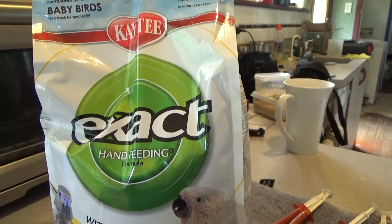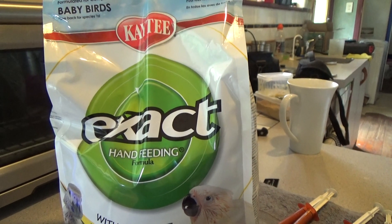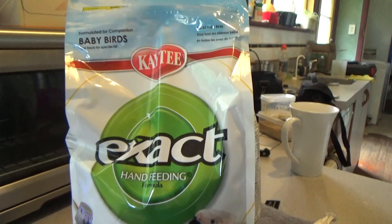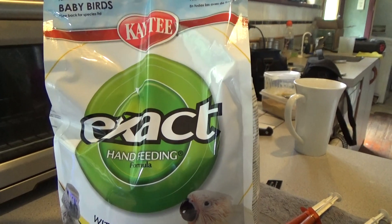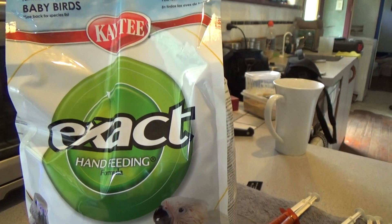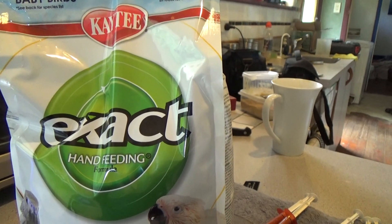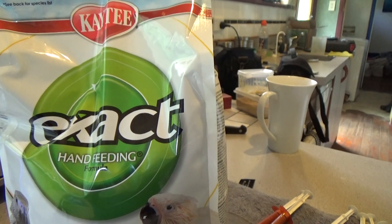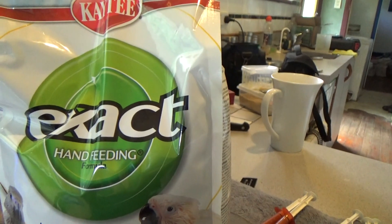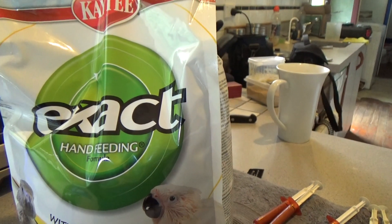This is what we hand feed all of our birds with — Katie's Xact. This bag just arrived today and will only last us about three weeks with the number of birds we're currently feeding. We're looking at about $70 a bag, so it doesn't go very far and it's fairly expensive.